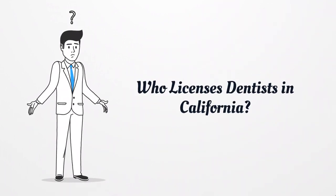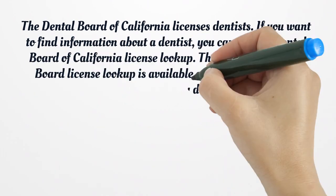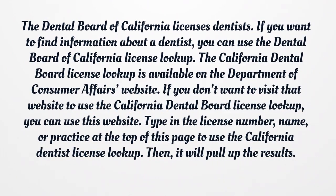Who licenses dentists in California? The Dental Board of California licenses dentists. If you want to find information about a dentist, you can use the Dental Board of California License Lookup. The California Dental Board License Lookup is available on the Department of Consumer Affairs website. If you don't want to visit that website to use the California Dental Board License Lookup, you can use this website.